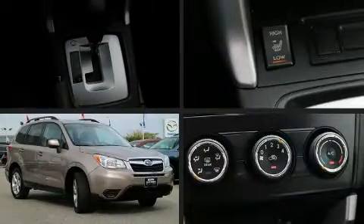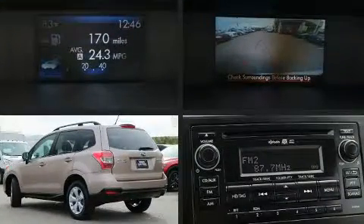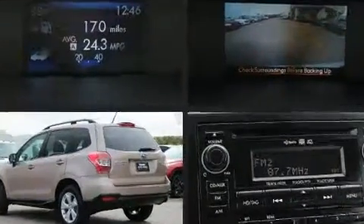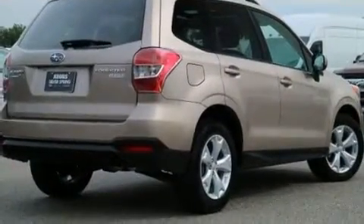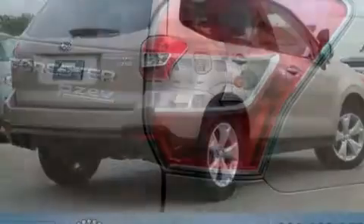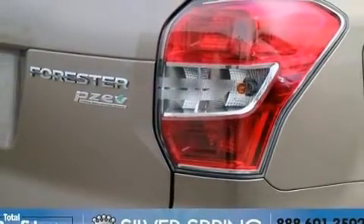Load your family into the 2015 Subaru Forester with less than 20,000 miles on the odometer. This four-door sport utility vehicle prioritizes comfort, safety, and convenience. It features all-wheel drive versatility, an automatic transmission, and a 2.5-liter four-cylinder engine.